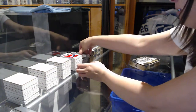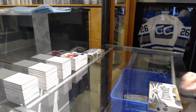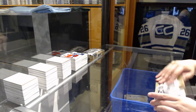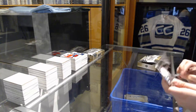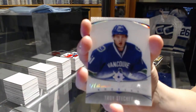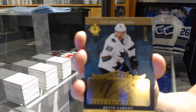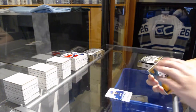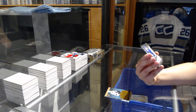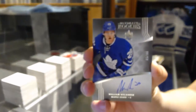Two boxes left, ladies and gentlemen. We've got an Ultimate introduction for the Vancouver Canucks, Troy Stetcher. We've got a rookie auto number 199 for the San Jose Sharks, Kevin LeBunk. There's a good one — we've got an Ultimate Rookie Auto number 65 of 99 for the Toronto Maple Leafs, William Nylander.